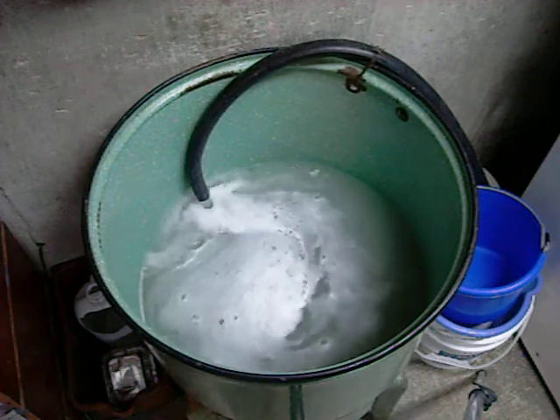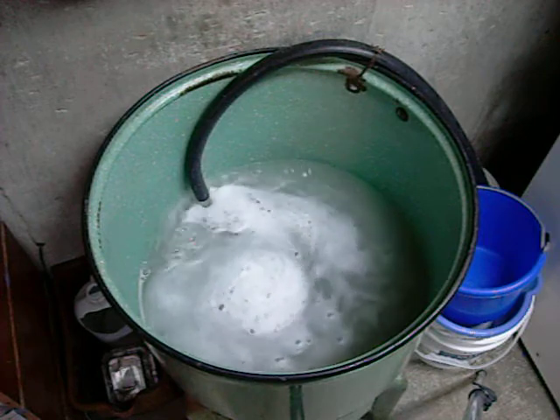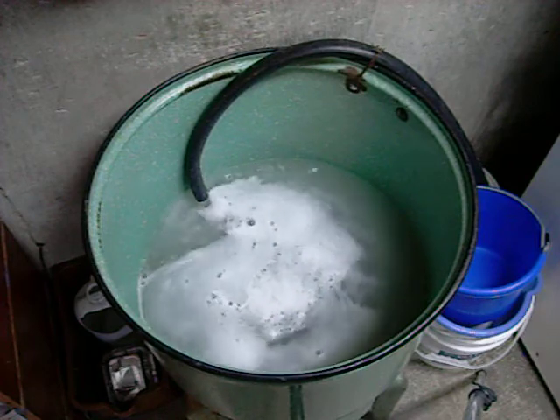Look how dense it is — it's only a few inches deep and you can't see the bottom of the tub. Look how dirty! Aren't washing machines a great invention? Imagine having to wash out all that dirt by hand — that's something I don't want to do. Great technology.